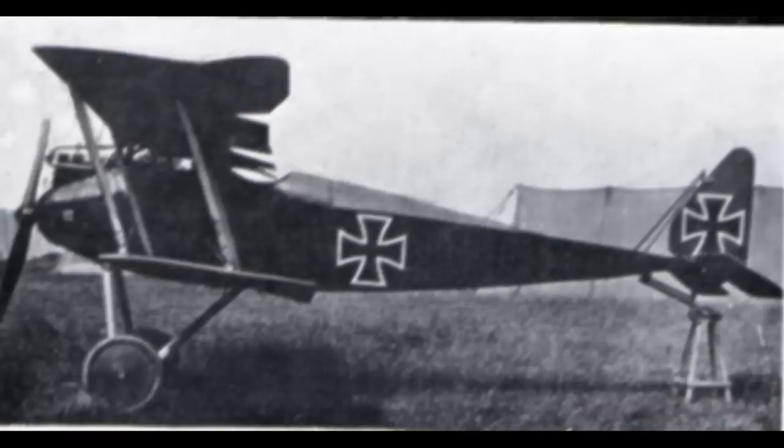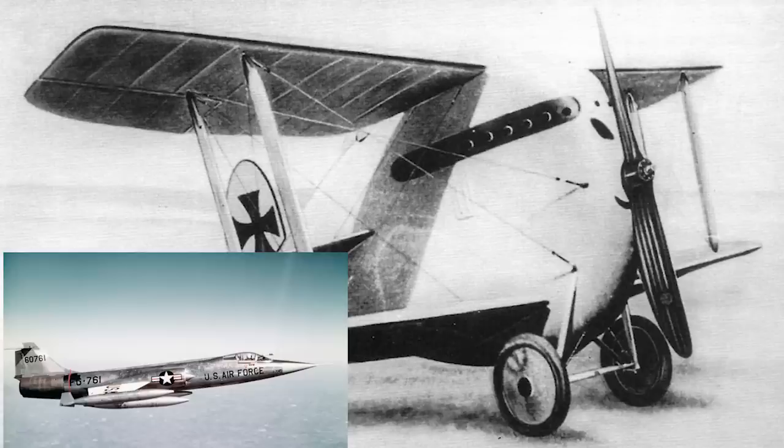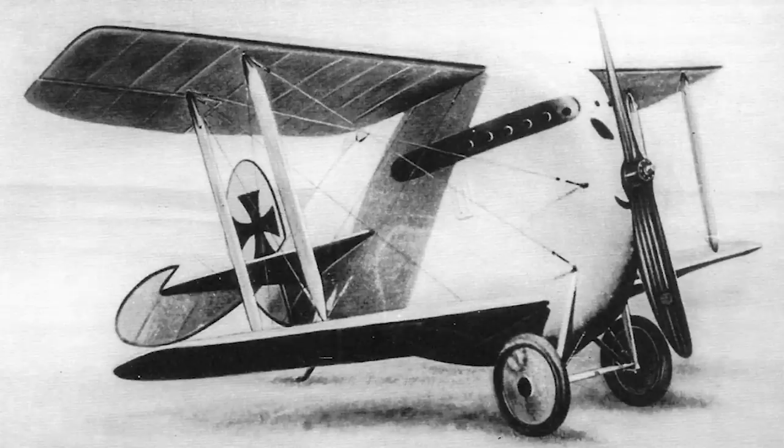But amongst the many designs, few were as unusual as the DFW T-28 Fleur. In the title, I compared the Fleur — which means Flea — to the F-104, which I will admit could be construed as stretching it a bit. And yes, it actually looks like something from a children's cartoon. But the reason for my comparison is that when the basic design work began on the T-28, it was intended to be faster than anything flying.